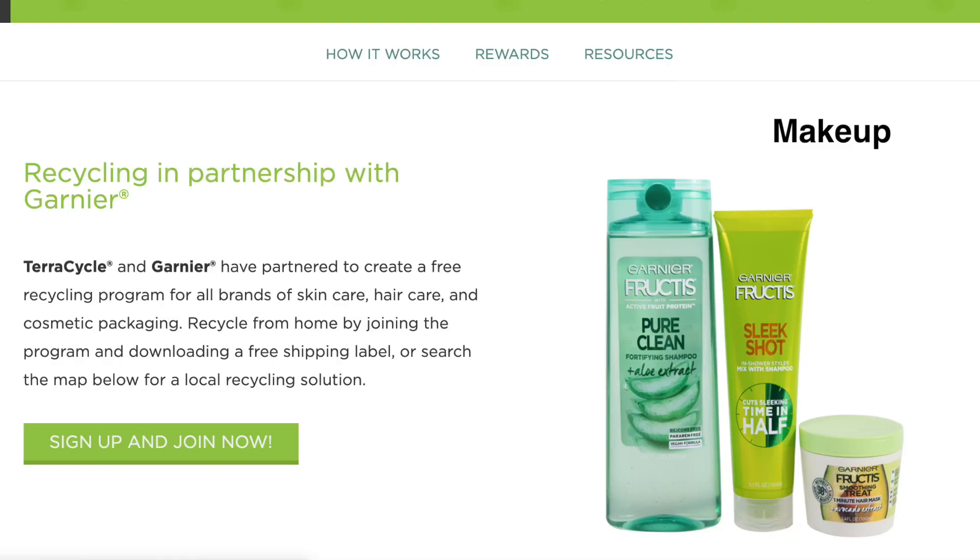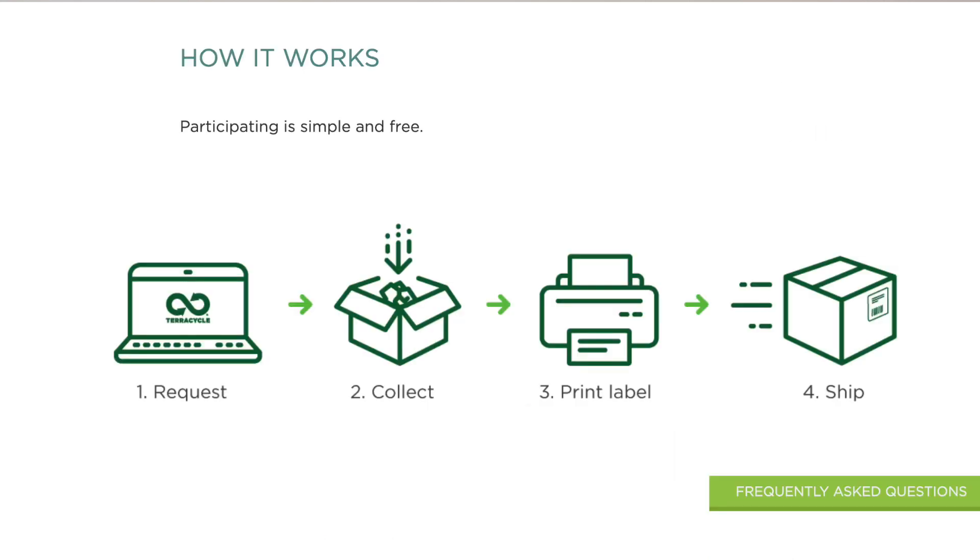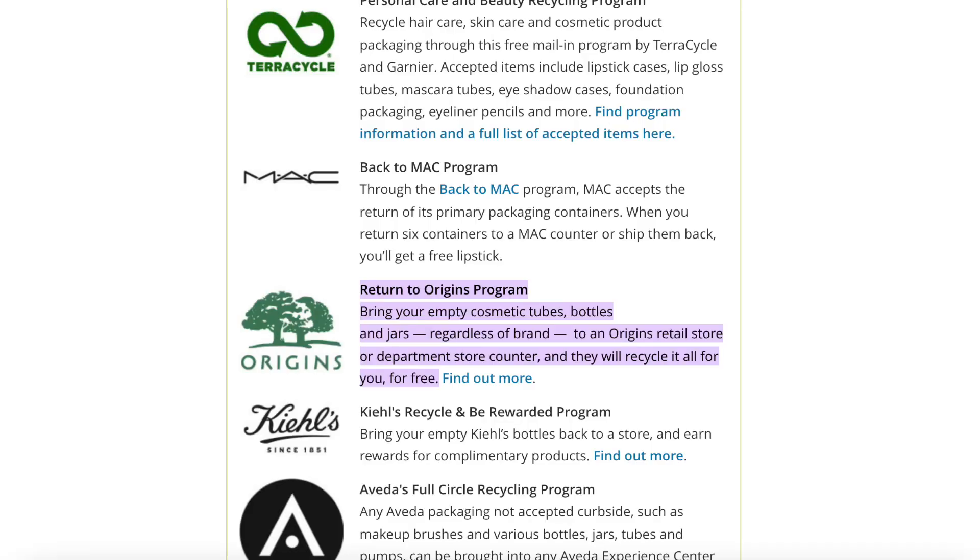TerraCycle and Garnier have partnered to create a big recycling program for makeup, cosmetic packaging, and hair care products. If you go to TerraCycle.com, you can find out more — you print off a free shipping label and ship them all your recycled makeup, makeup cases, and hair care products. They have locations all over the country and it's going to be an international program, so check your country if you're not in the U.S. I've also heard other YouTubers mention Origins, which has drop-off facilities inside shopping malls like Macy's.